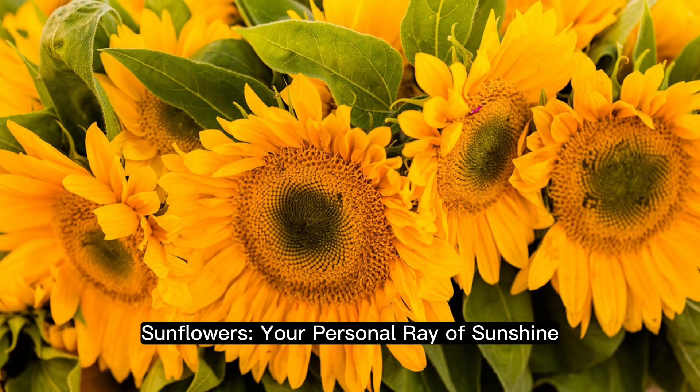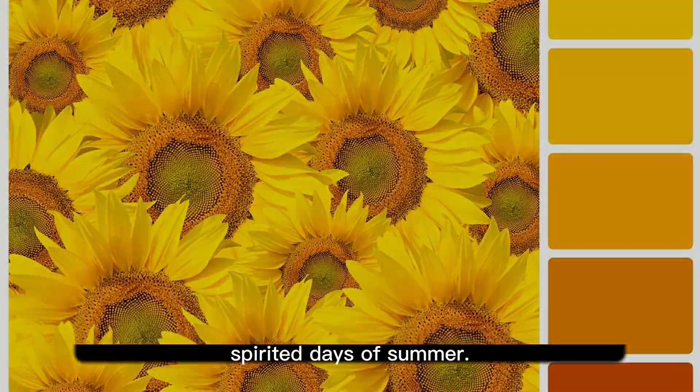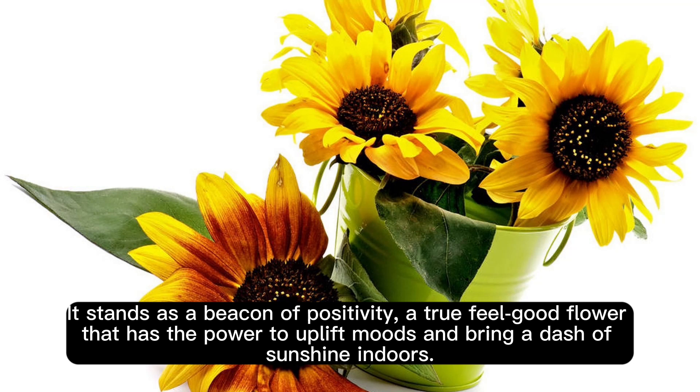Sunflowers — your personal ray of sunshine. There's something infinitely cheerful about a sunflower's golden hue, a color that exudes warmth and evokes the spirited days of summer. Its iconic appearance, with large, sun-kissed petals surrounding a rich, chocolate-hued center, has a universal appeal that transcends ages and cultures. It stands as a beacon of positivity, a true feel-good flower that has the power to uplift moods and bring a dash of sunshine indoors.